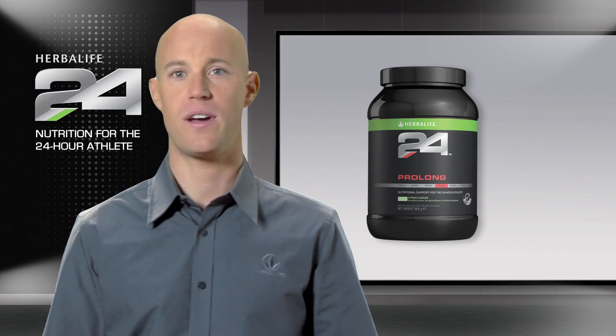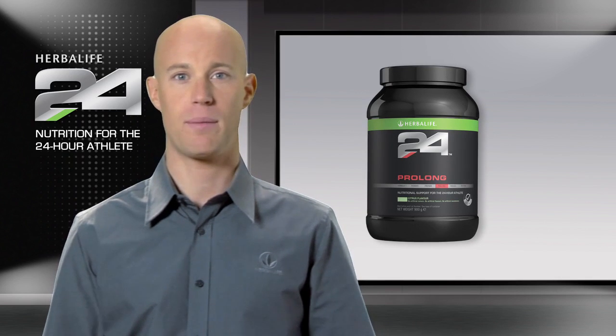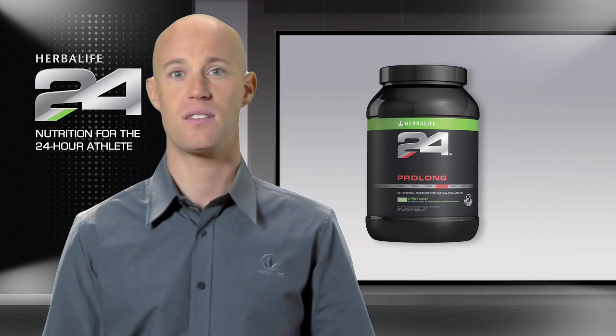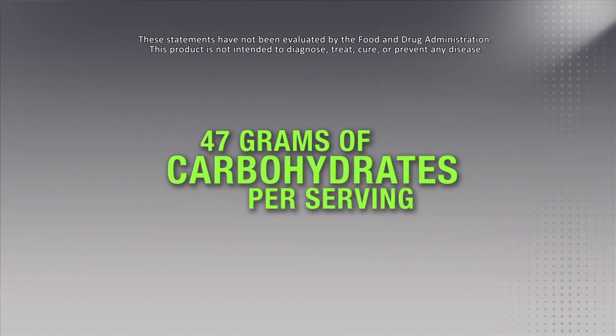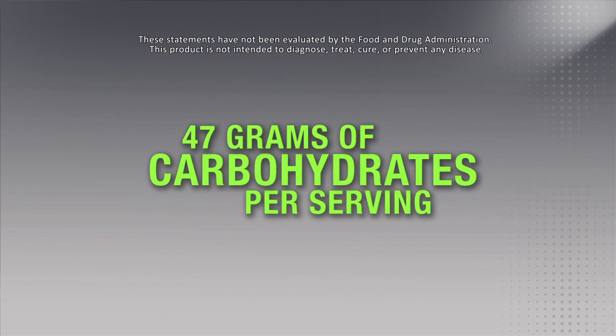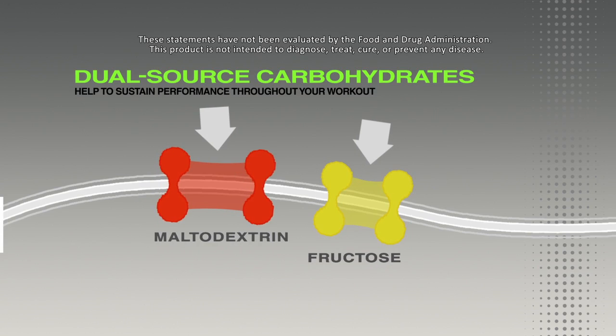For endurance events lasting longer than one hour, athletes are recommended to consume between 30 to 60 grams of carbohydrates per hour. This is why Prolong contains a substantial 47 grams of carbohydrates per serving in the form of maltodextrin and fructose.